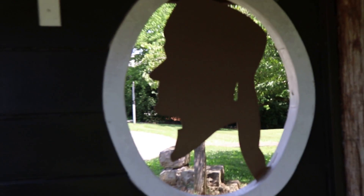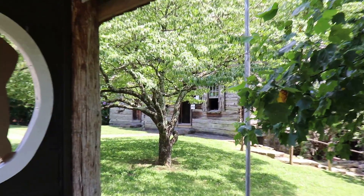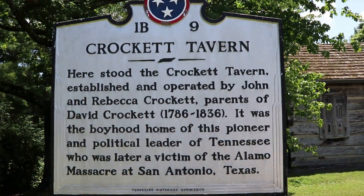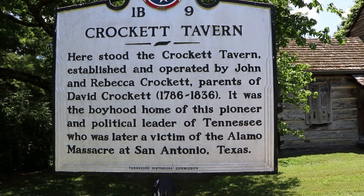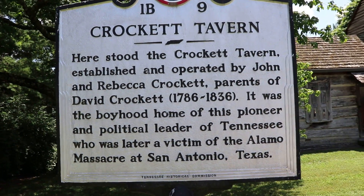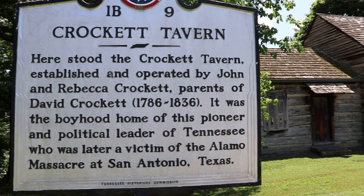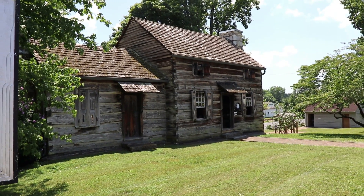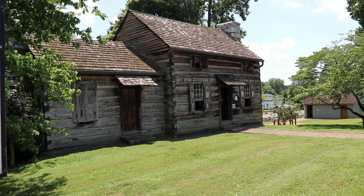That is a silhouette of Davy Crockett himself here at the Crockett Tavern - right over there is the building through the trees. This is the Davy Crockett Tavern - it was built by Davy Crockett's parents and also served as his childhood home. It is the old tavern and homestead of Davy Crockett himself right here in Morristown - a little bit of history.